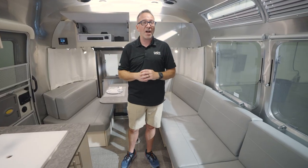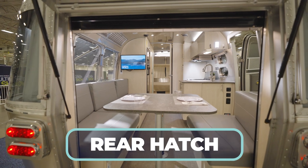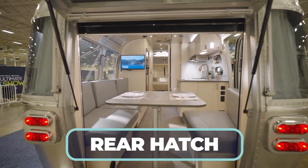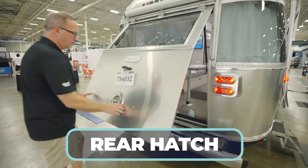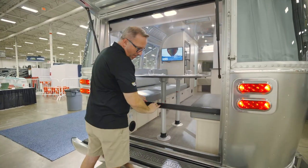Now what makes the 25FB stand out? The rear hatch. Not only is this great for loading equipment in, but if you pull up to a campsite and you want that screened-in porch, you've got a hatch that goes all the way up plus a screen that goes all the way down.